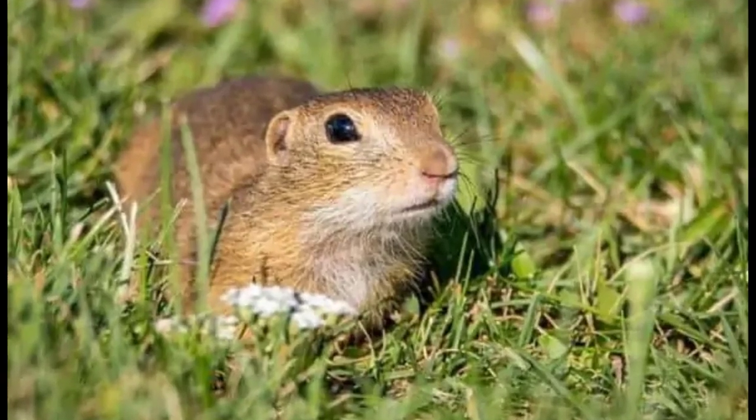Gopher. The gopher is a small rodent that is well known for its burrowing habits. They are considered a pest and can damage crops and property by digging holes and tunnels.